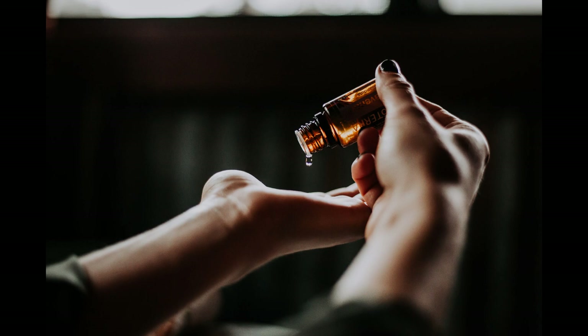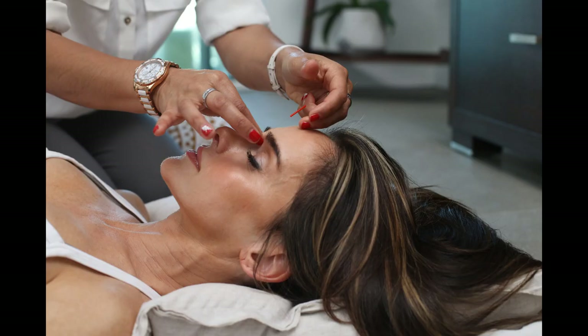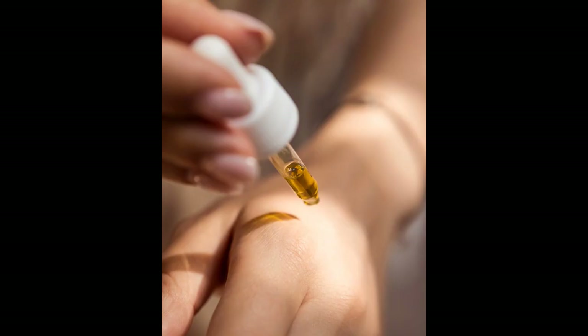She was right since Neroli nourishes and regenerates dry skin, helps to combat acne and psoriasis, and when massaged into the skin can help to reduce the appearance of stretch marks and broken capillaries. It's a nurturing oil for the skin and since it's gentle it's beneficial for all skin types.